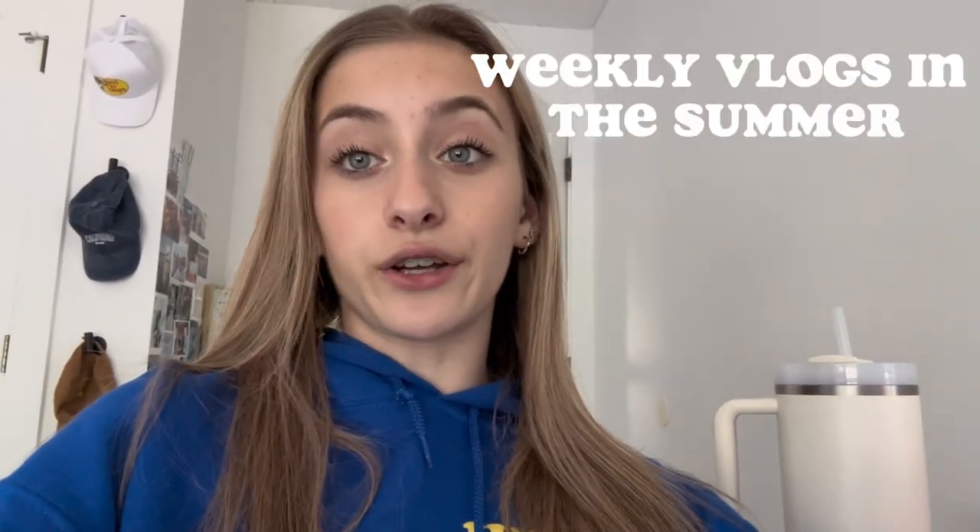This is the end of the vlog, so if you liked it make sure to give it a thumbs up. Leave some questions in the comments because I think I'm going to be doing a Q&A soon — big sis questions or any questions you have for me. I'm going to post once a month because I'm in school, but when it gets to summer I'm going to be posting once a week. Bye guys!